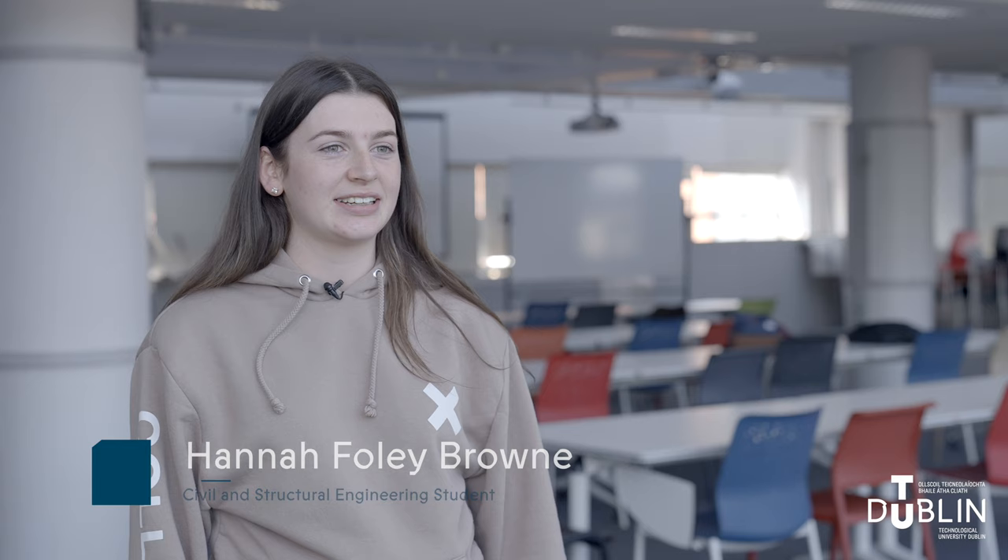My name is Hannah Foley Brown, I'm studying Civil and Structural Engineering at TUD Bolton Street. Today I was out at SISC headquarters attending a surveying masterclass. I spoke to Christina, who is a TU Dublin graduate on the graduate program at SISC — she did the summer internship after third year. I'd be really interested in applying for that after being out at SISC for the day. I really like the way SISC treats their employees. Each graduate is given a mentor, which I think is great because they're not just thrown straight into the deep end.